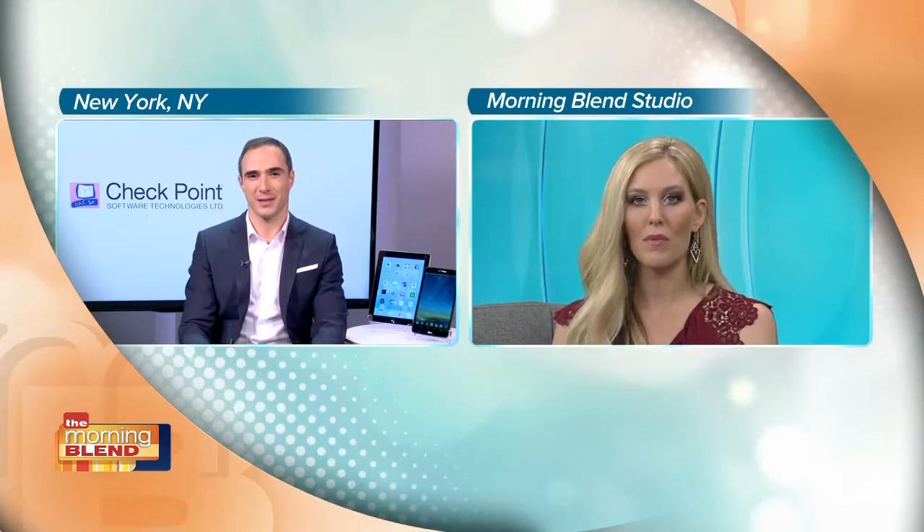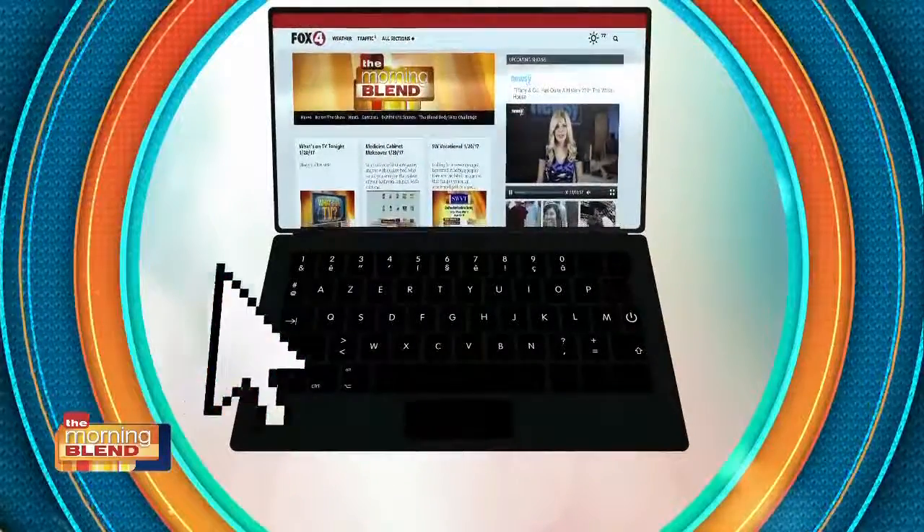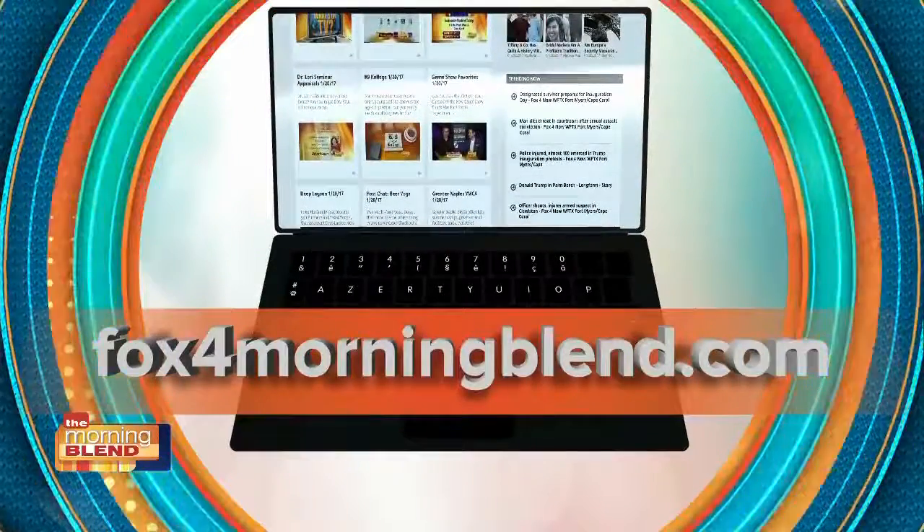Scary stuff. We're out of time, Michael, but we want to make sure viewers know how to protect themselves from a breach like this. Is there any online resource you can send us to? If you're interested in receiving alerts about new threats, you should definitely check our blog at blog.checkpoint.com. Also, the FBI has an excellent site where they post advisories. Thank you so much, Michael. If you want to learn more about what Michael talked about, we're going to post it online — you can find out more about these security breaches at Fox4MorningBlend.com.